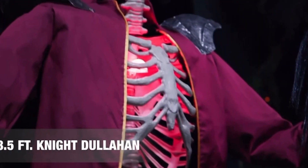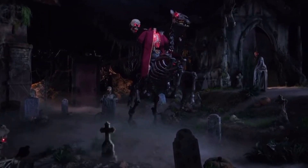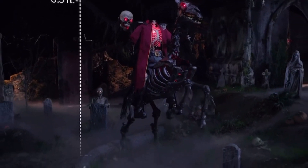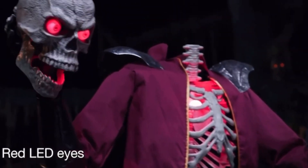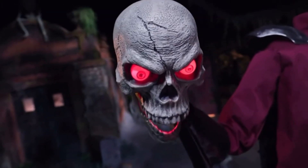Lost are we? Saddle up with Ireland's own noggin-less nightmare: the 8.5-foot knight Dullahan. In the crow-black night, his red LED eyes smolder like two hot coals.